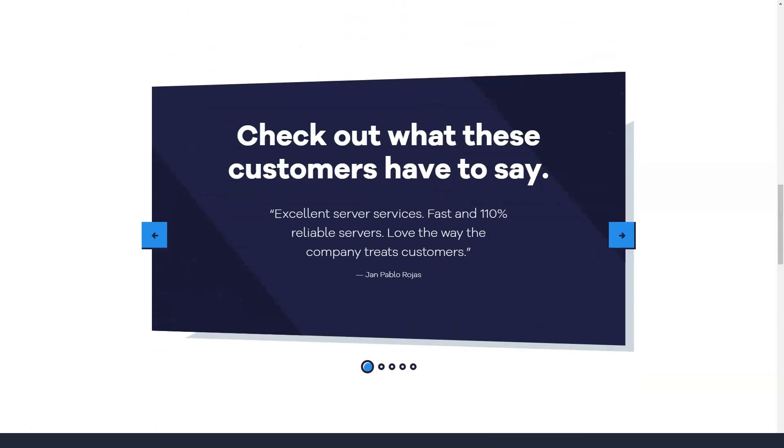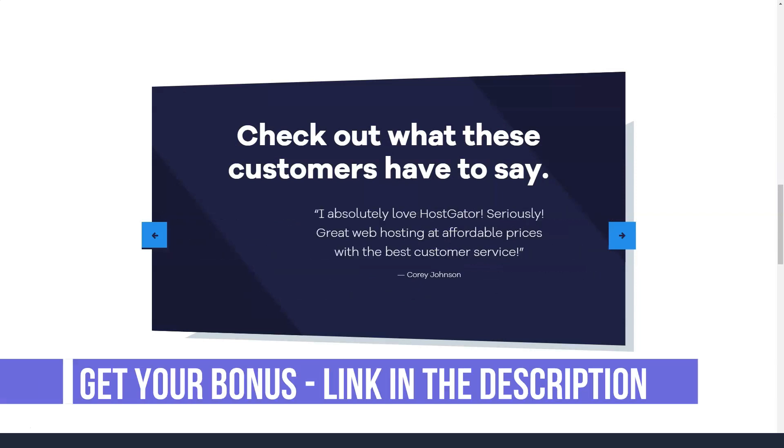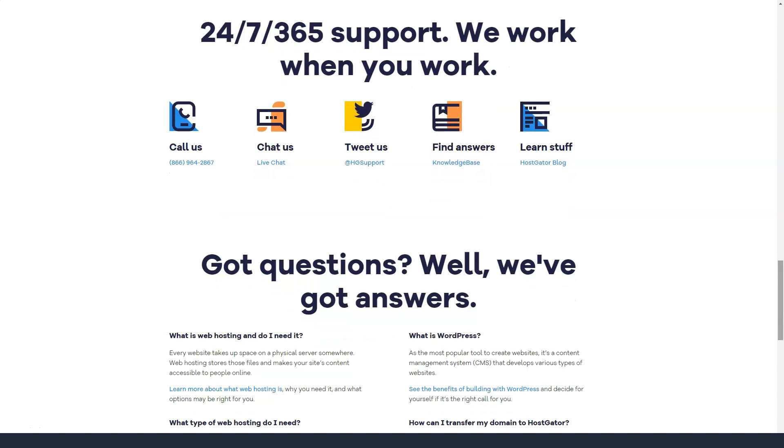According to Hostgator, with cloud architecture, low-density servers, CDNs and multiple layers of caching, your WordPress site should load two and a half times faster. It is clear that your content will be managed efficiently and dynamic content requests will be processed quickly through cloud hosting services.